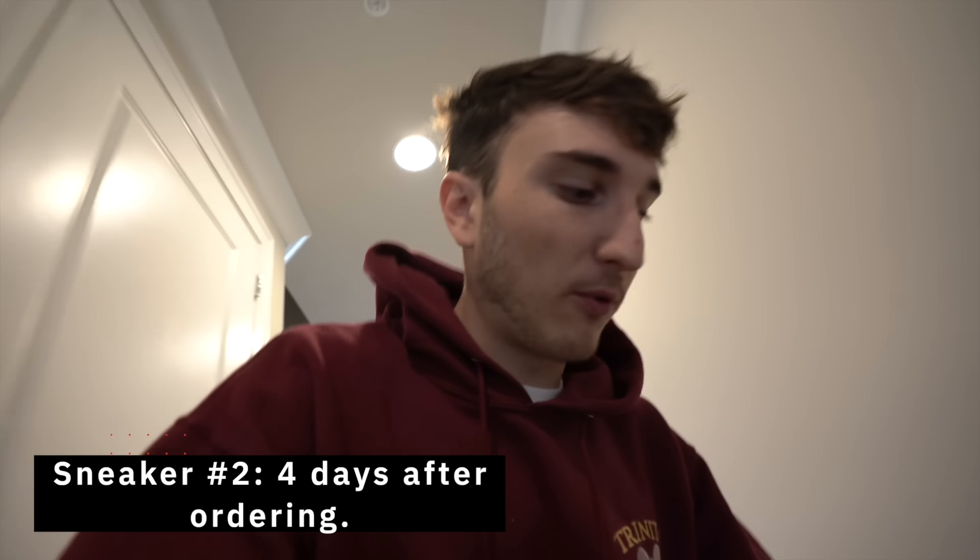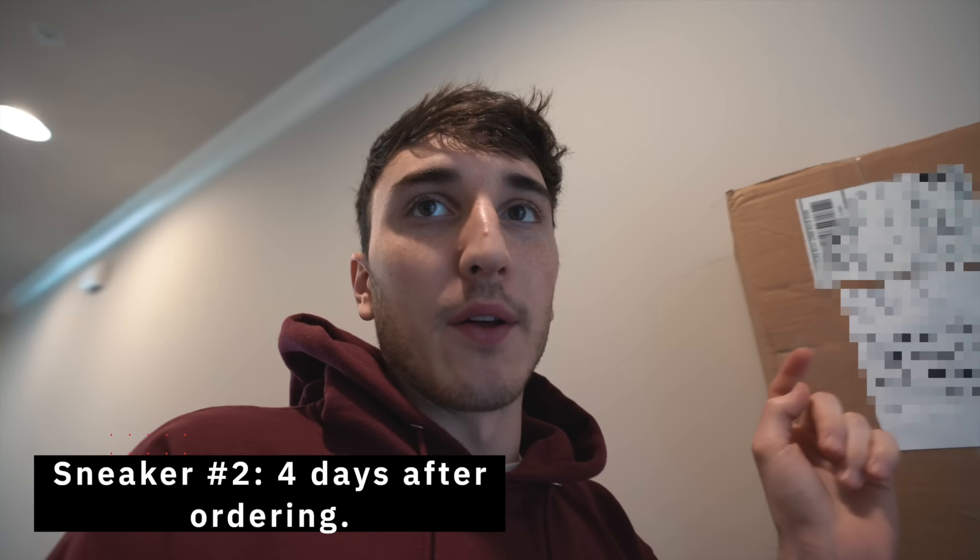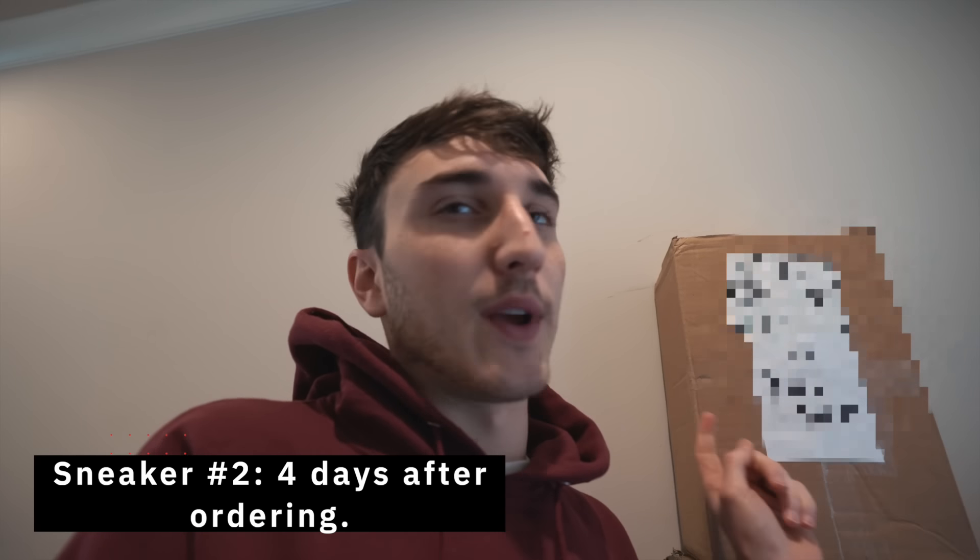We'll get more into details when all the rest come in. It is currently January 22nd, Friday, and the second package just got delivered — this one is from Grailed, came via USPS. So we still have StockX and eBay. StockX should be here tomorrow, and eBay still hasn't even shipped to the authenticator yet.